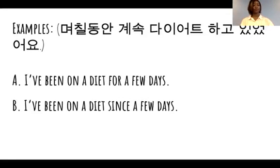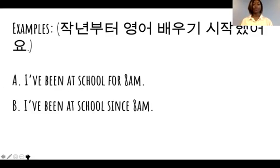Last example. Let's just read the English. A — I've been at school for 8 a.m. B — I've been at school since 8 a.m. Which one is it? It's B — I've been at school since 8 a.m. It's a specific time, so you use 'since', not 'for'.